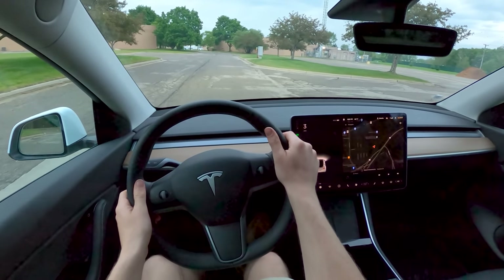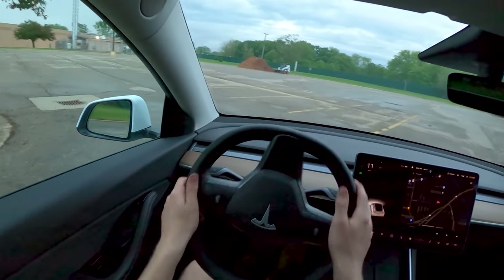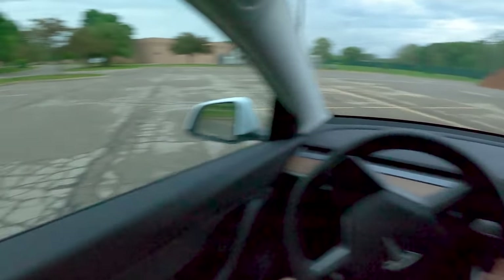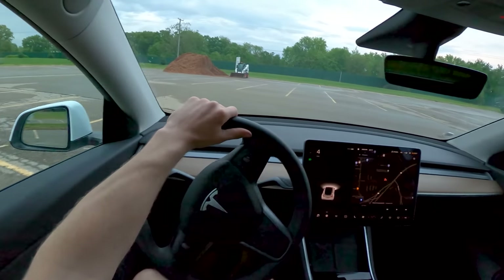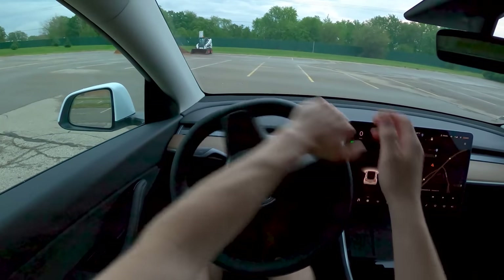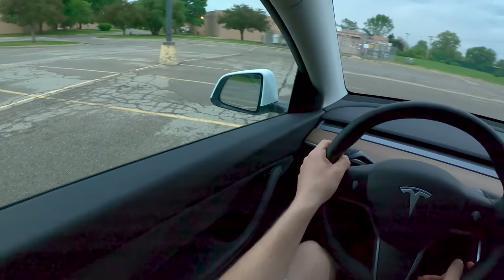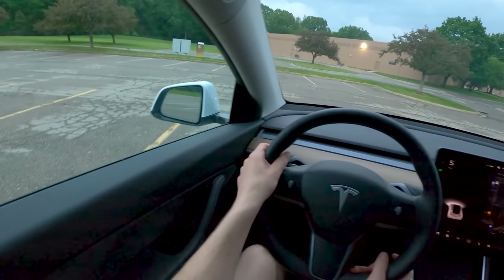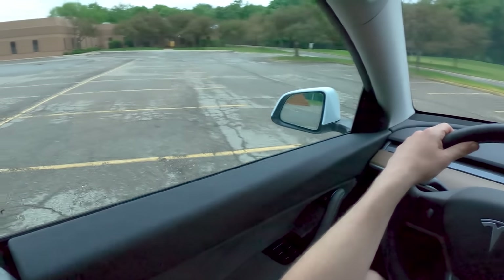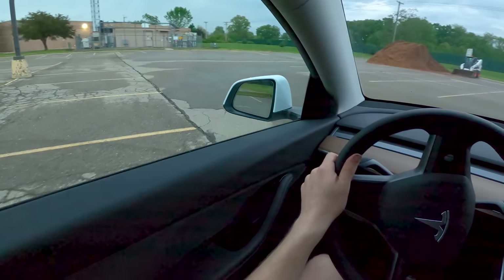Now let me demonstrate the turning radius comparison. In the Model Y, making that same turn into the lot takes about three-quarters of a turn. Then turning the wheel all the way to full lock for 180 degrees — it takes about three parking spots to turn around, a whole extra spot compared to the ID.4 on a full lock turn. For a rear-wheel drive car, the Model Y just has a remarkably shallow turning circle.